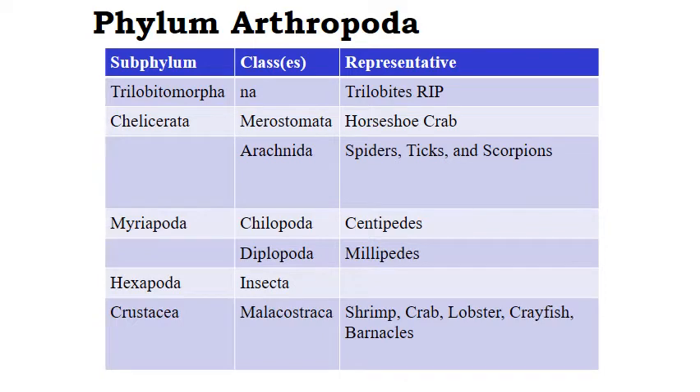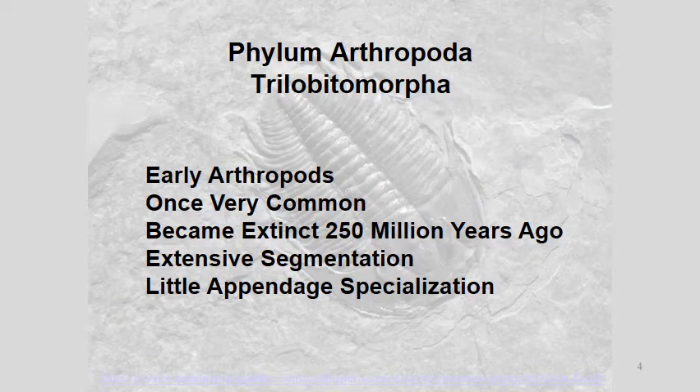Here are the subphyla and classes of Arthropoda that we're going to look at. So this is Subphylum Trilobitomorpha.